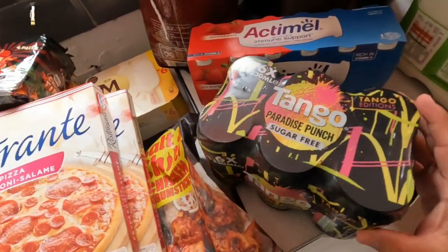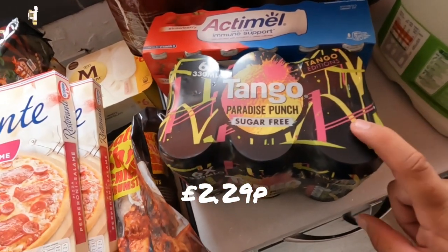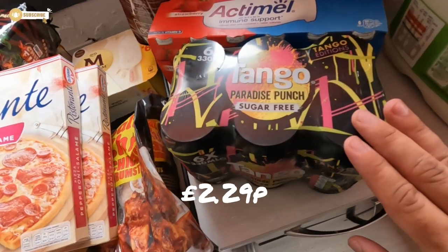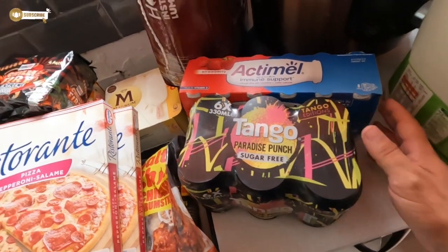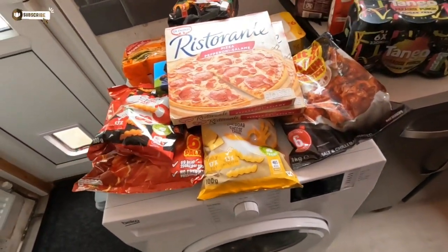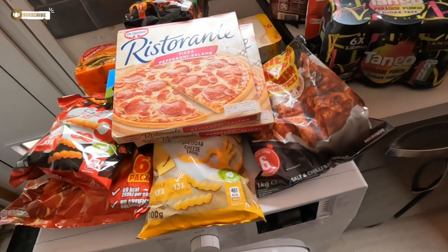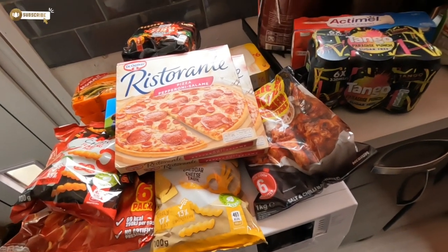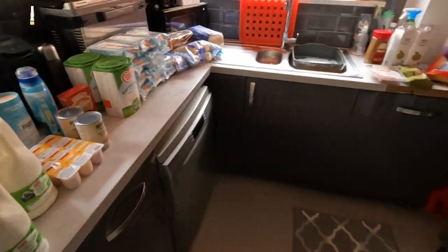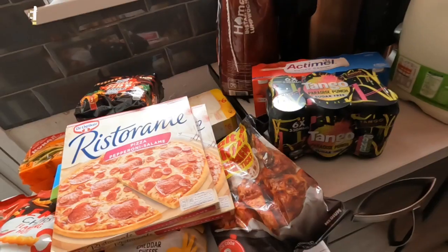Me and Eliza saw the Tango Paradise pouch — never had this before so we decided to get some just to try it. And that is all we got from Home Bargains today. We've done Sainsbury's yesterday and the Home Bargains — now let's move on to that.